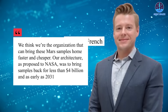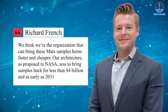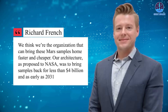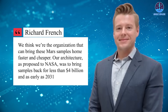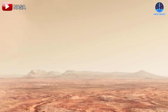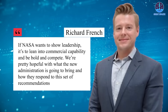Rocket Lab's Vice President Richard French confidently outlined their plan: 'We think we're the organization that can bring these Mars samples home faster and cheaper. Our architecture as proposed to NASA was to bring samples back for less than four billion dollars and as early as 2031.' This proposal represents a significant cost reduction and accelerates the timeline, providing a critical opportunity to outpace China in the race for Mars.